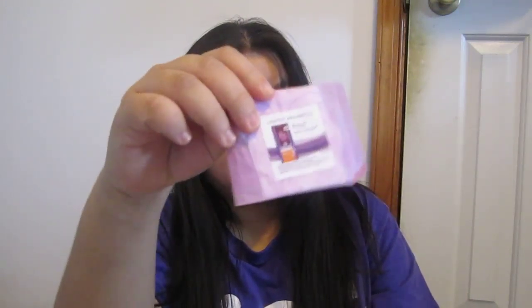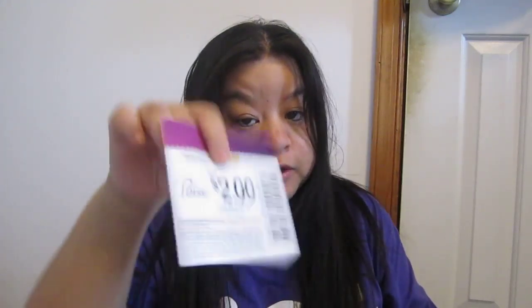This was from Poise samples. They were probably new. They have a pouch where you can put these pads in, or put makeup in, whatever. This one is Poise Thin Shaped Pad. This is Poise Micro Liner. This is Poise Liner Long. Then it has a $2 coupon.